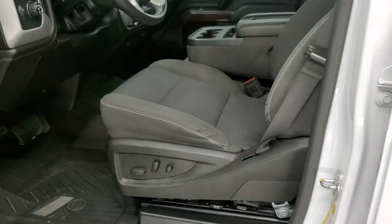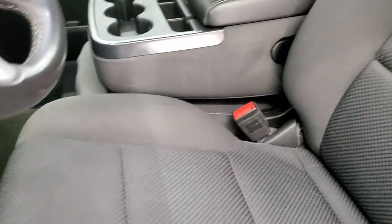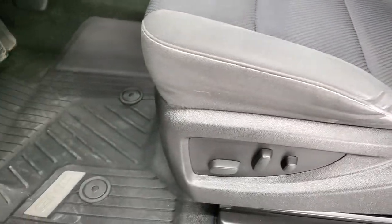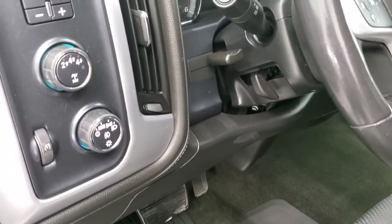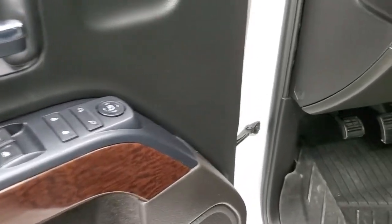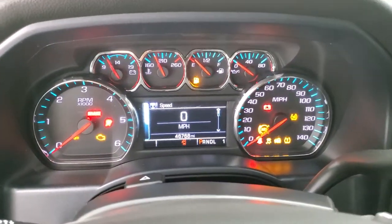Inside, the SLE1 package gives you the black cloth interior. There are no rips or tears on the seats, and you get the 40-20-40 split-bench seating. Power driver seat, factory all-weather floor mats throughout, auto headlamps, touch-activated four-wheel drive, factory brake controller, tilt and telescopic steering wheel, power windows, power locks, and power mirrors. You get the nice wood grain trim on the doors as well.